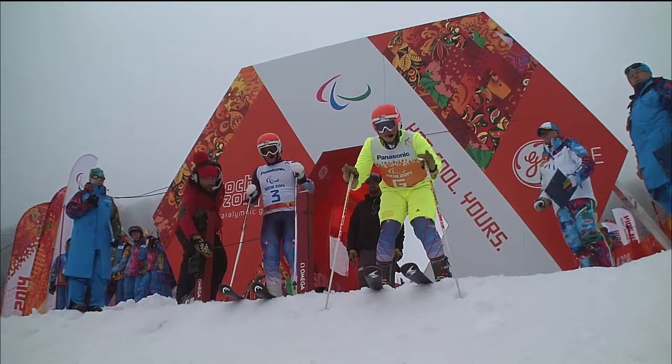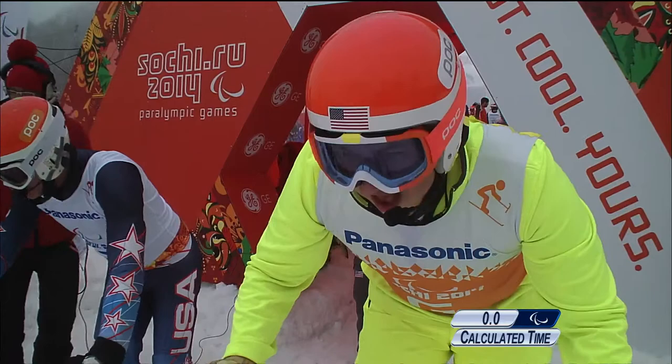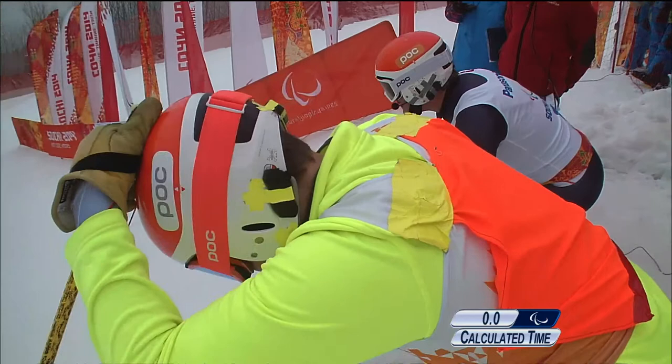In the B2 class, double medallist from these Winter Paralympic Games. Silver in Super G, silver in Super Combined. Fifth in the downhill, fourth in the slalom. Now, what can he do here?